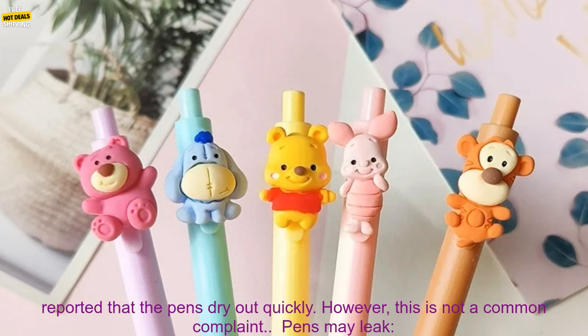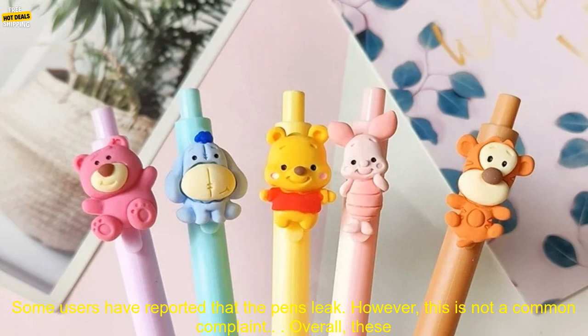Cons: Some pens may dry out quickly. Some users have reported that the pens dry out quickly; however, this is not a common complaint. Pens may leak: Some users have reported that the pens leak; however, this is not a common complaint.